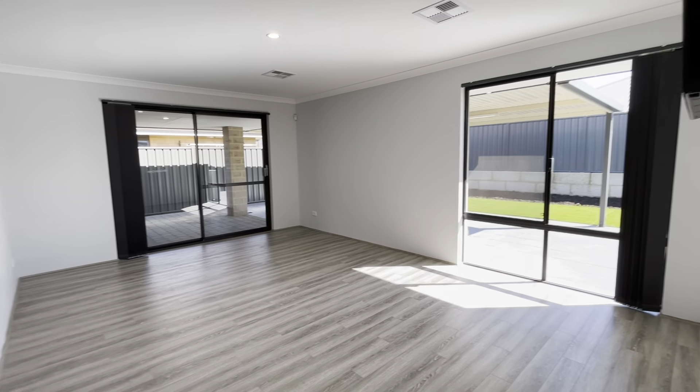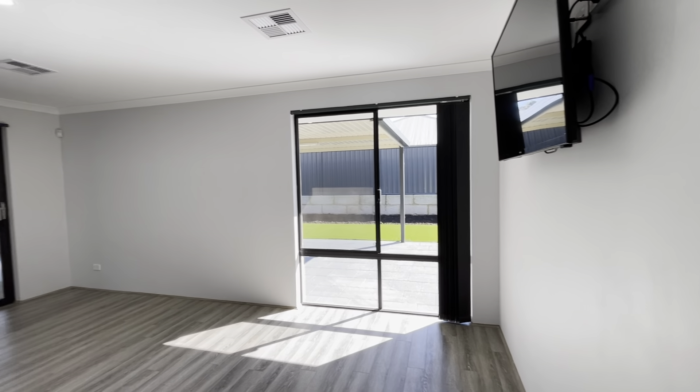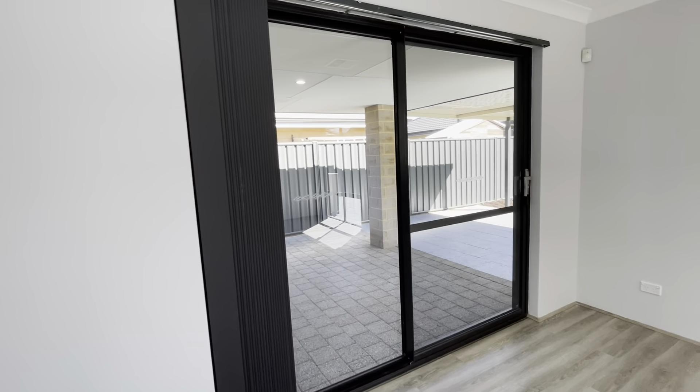Going this way to your massive games room, which could also be turned into a fourth bedroom if you wanted. Views out to your backyard, and sliding door access out to your alfresco. It's a really good sized room.